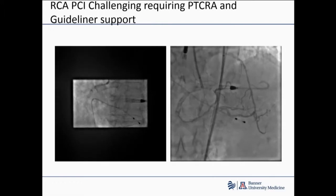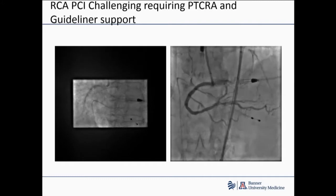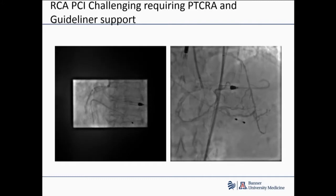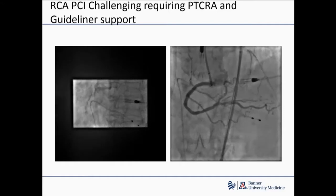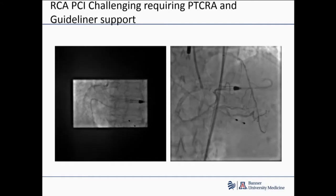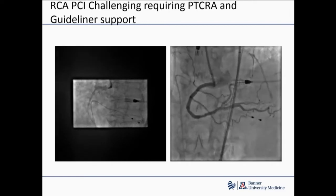As it turns out, the RCA wasn't really super challenging but needed debulking. And with some guide extension support, we were able to treat it successfully with a couple of long drug-eluting stents with a nice result.